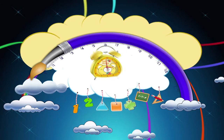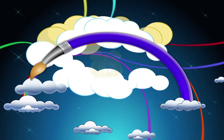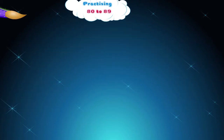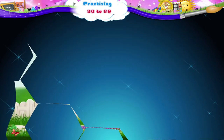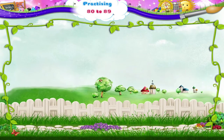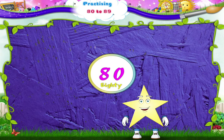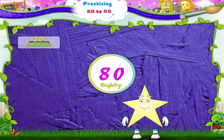Practicing 80 to 89. Starry, do you remember the number 80? Yes, 8 and 0. 80. Oh, you do? Then you must remember the numbers that come after 80.